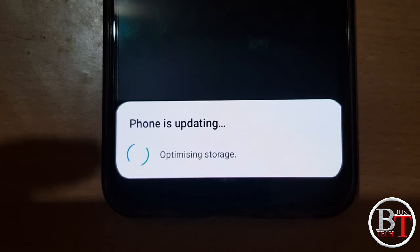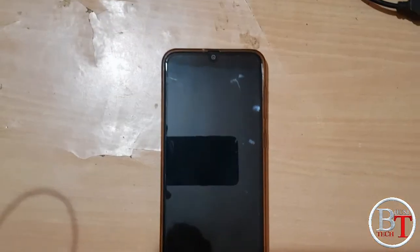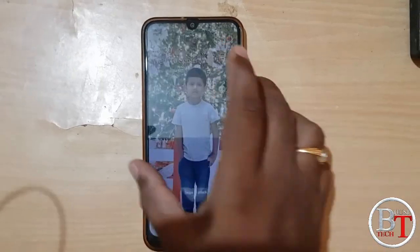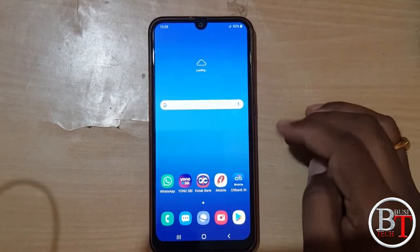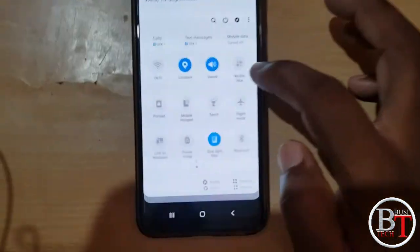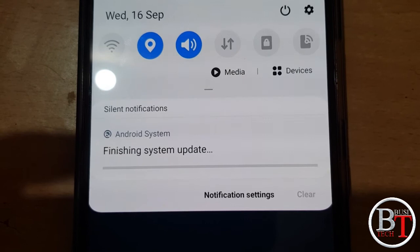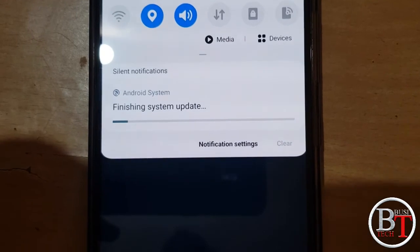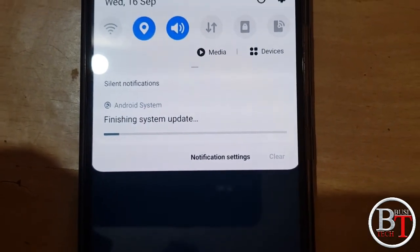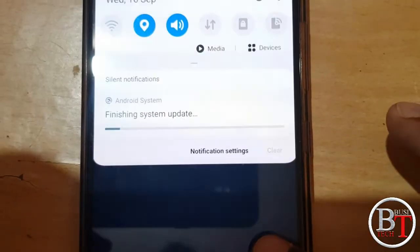Maybe it will restart once again — yes, once again it is restarting. It is open, finishing update. It is showing finishing system update, it will take some time. There is a finishing system update bar, so it will take some time to finish the update.